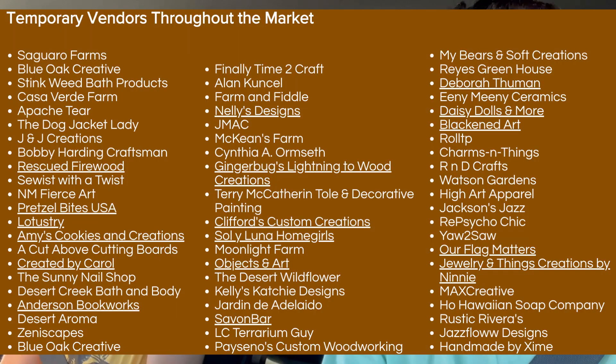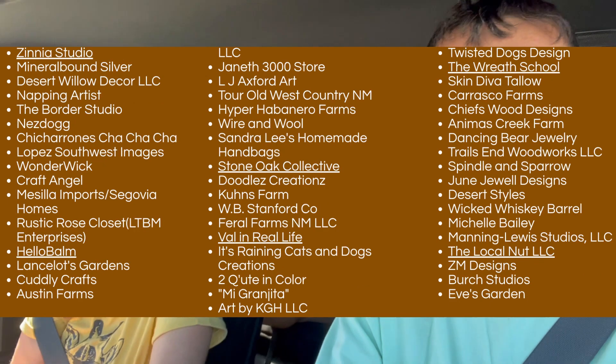I figured we'd come on Saturday because it'll probably have more vendors. Then after that, we're planning to finally make it out to the slot canyon for a hike.